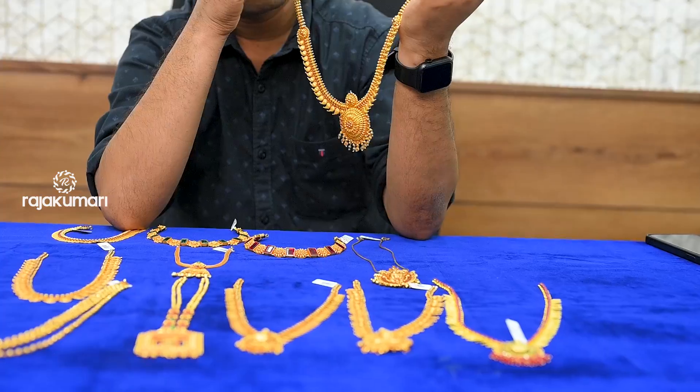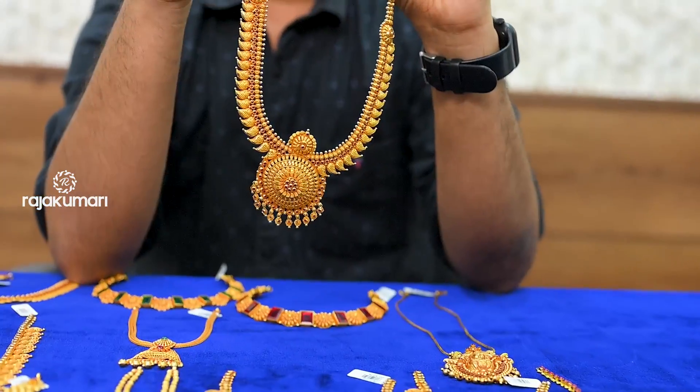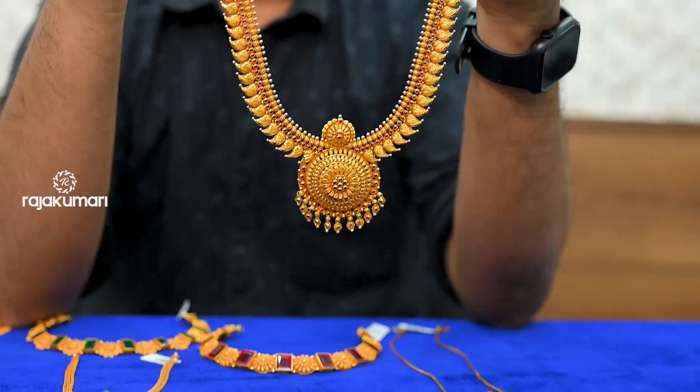We have everything. This is the next model. Please leave a comment on this video if you liked it.